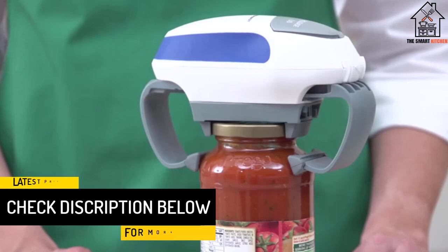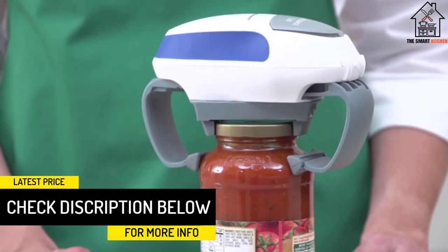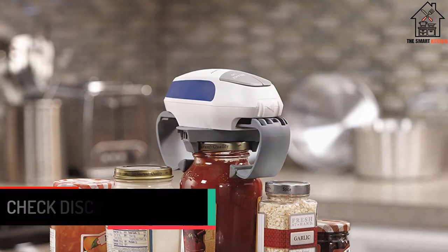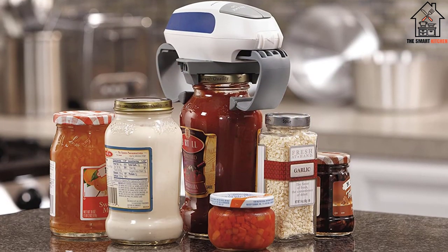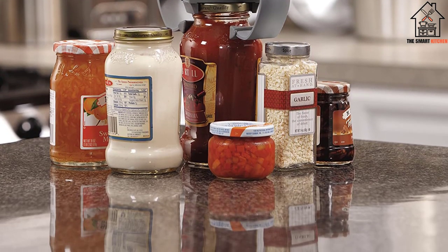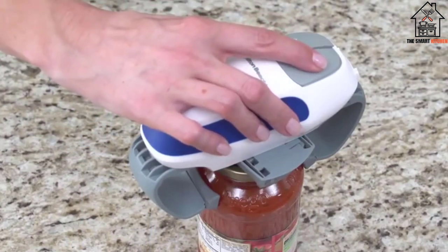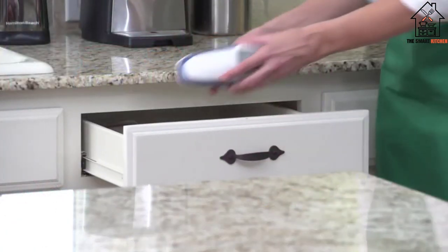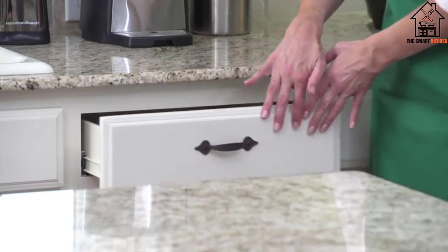The Hamilton Beach Open Ease Automatic Jar Opener works automatically and can be attached directly to a lid. Simply place the device on the top of the lid and press the clearly marked 'open jar' button. Once the lid has been loosened, users simply need to press the 'release lid' button. The buttons are very large and clearly marked to help make this the best jar opener for the elderly.